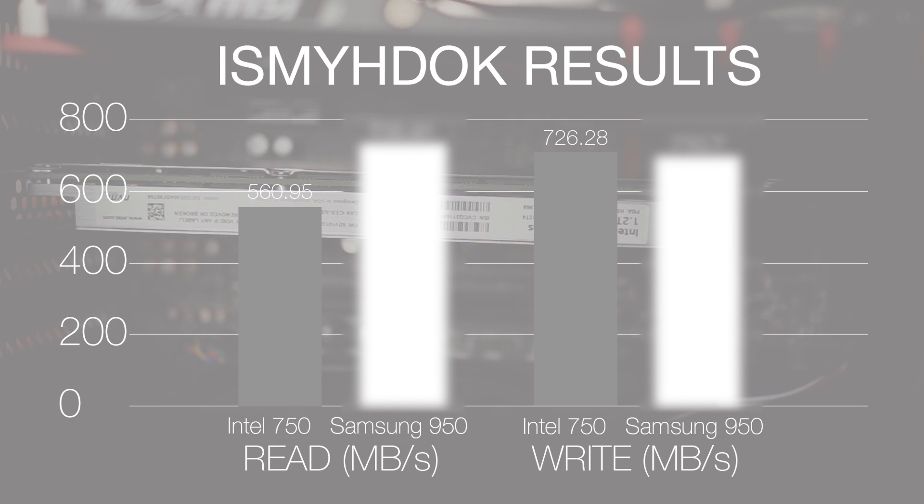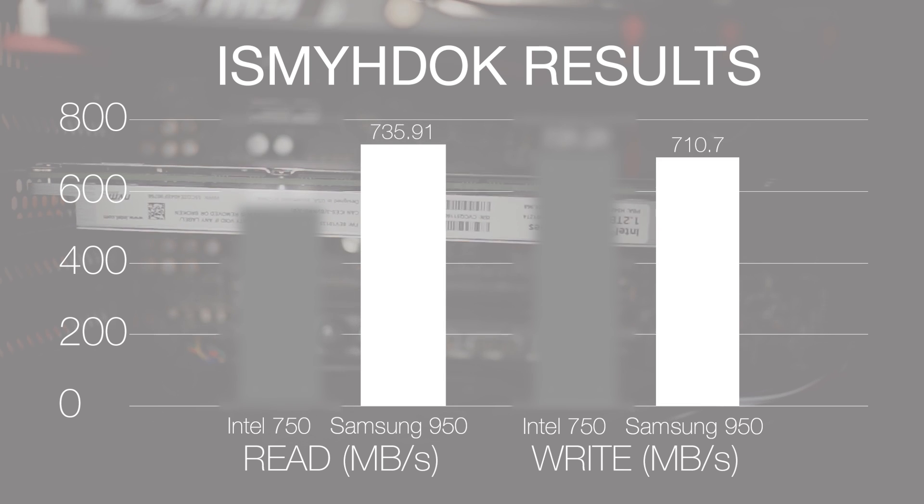In Is My Hard Drive OK?, reads were an average of 560.95MB per second and writes were 726.28MB per second for the Intel 750. And for the Samsung, average sequential reads were 735.91MB per second and sequential writes were 710.7MB per second. So in those benchmarks, both drives don't reach their theoretical speeds, but the Intel's read speeds were quite a bit slower than the Samsung 950 Pro. Meanwhile, the write speeds for the Intel were just marginally faster than the Samsung.